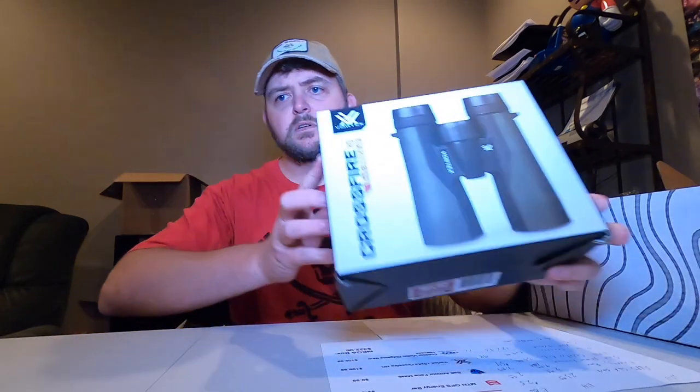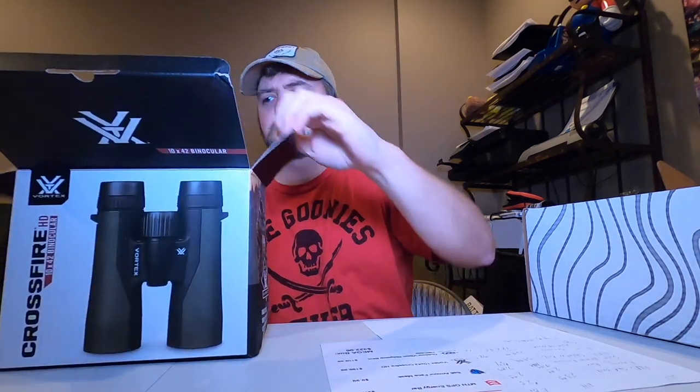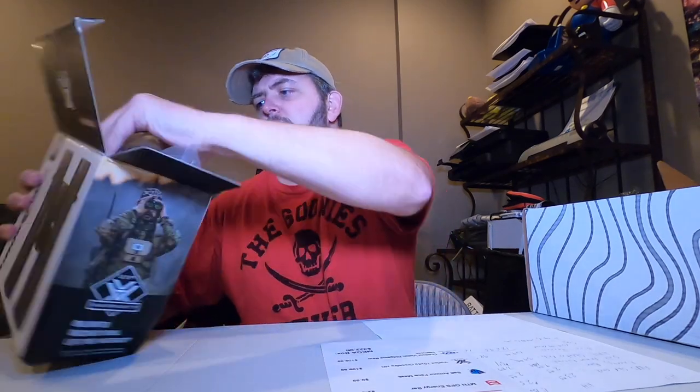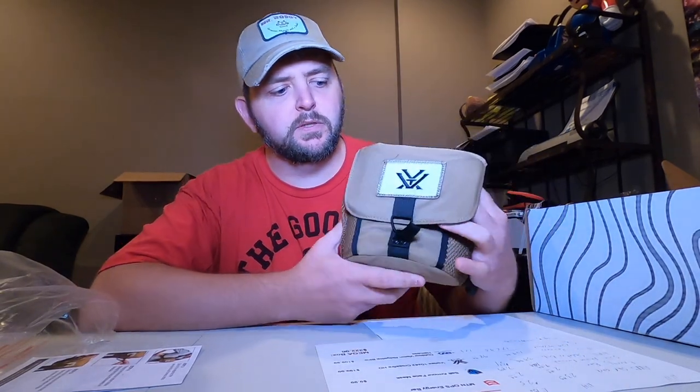The thing that made this the Mega Box this month is the Vortex Crossfire Binoculars. Actually, these come with a harness, it looks like. Let's open it up and take a look. These are 10x42 binoculars. Yep, they actually come with a harness. So it's a little strange to me that they included a harness in both the Advanced Box and the Mega Box when the binoculars they're also including already come with a harness.